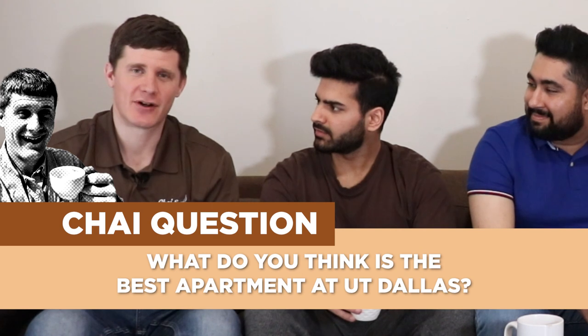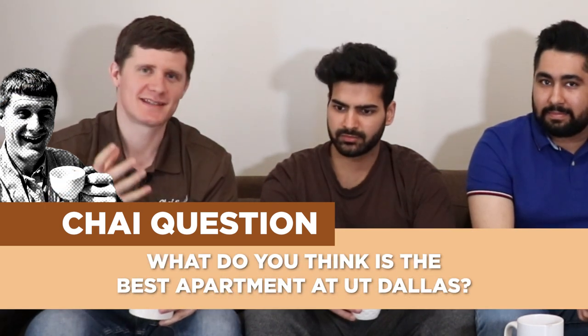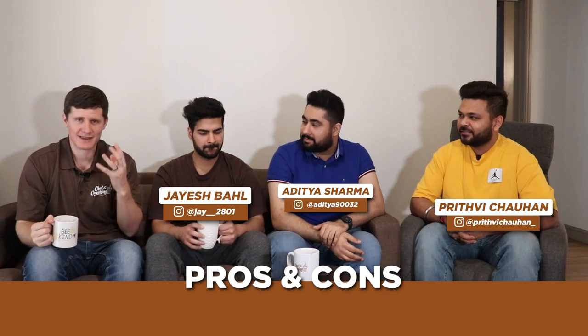Our chai question for you guys is: what do you think is the best apartment here at UT Dallas? Let us know in the comments. What's your favorite one and what do you think is the best one for students? Now we're going to wrap up with some pros and cons to help make that decision easier.